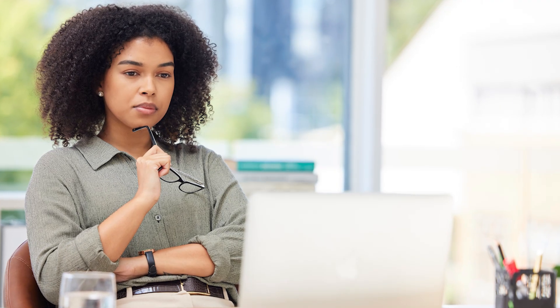More about the roles. Direct Partners are Adobe Partner Connection, or APC, reseller partners who contract with Adobe. Typically, they're platinum resellers or distributors. They manage and distribute Adobe VIP Marketplace licenses through their technology platforms or marketplaces, integrated directly with Adobe through APIs. They also provide support to their resellers.